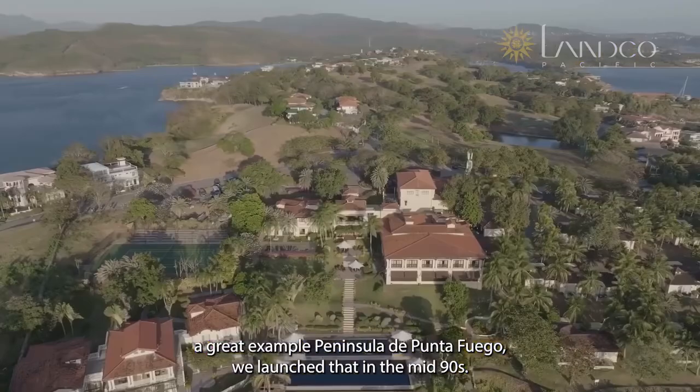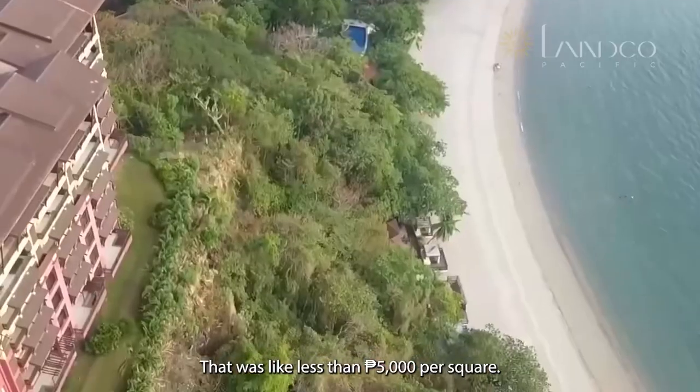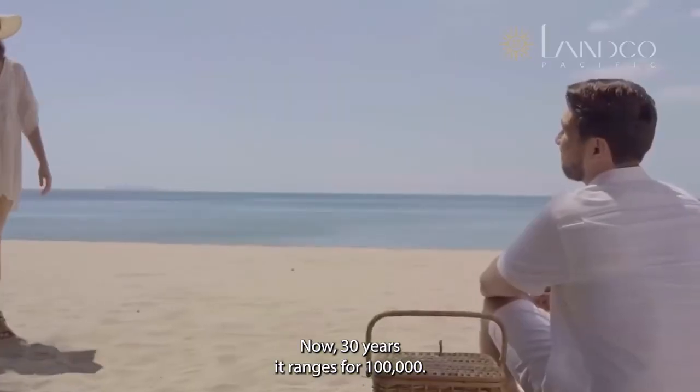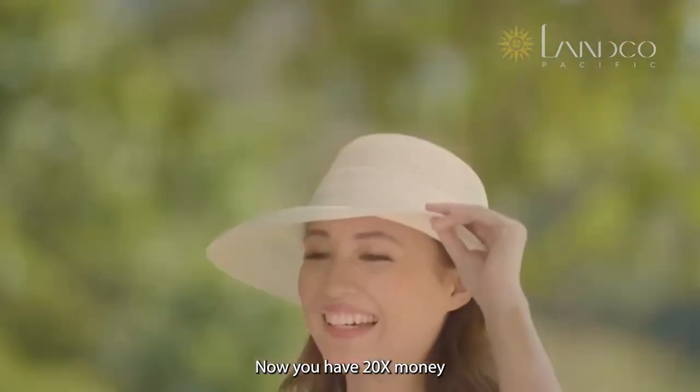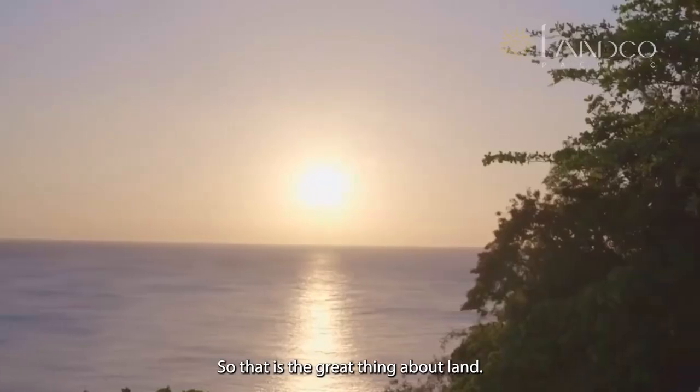A great example is Peninsula de Punta Fuego. We launched that in the mid-90s — that was less than 5,000 pesos per square. Now, 30 years after, it's trading for 100,000. You have 20 extra money by enjoying it. So that is the great thing about land.